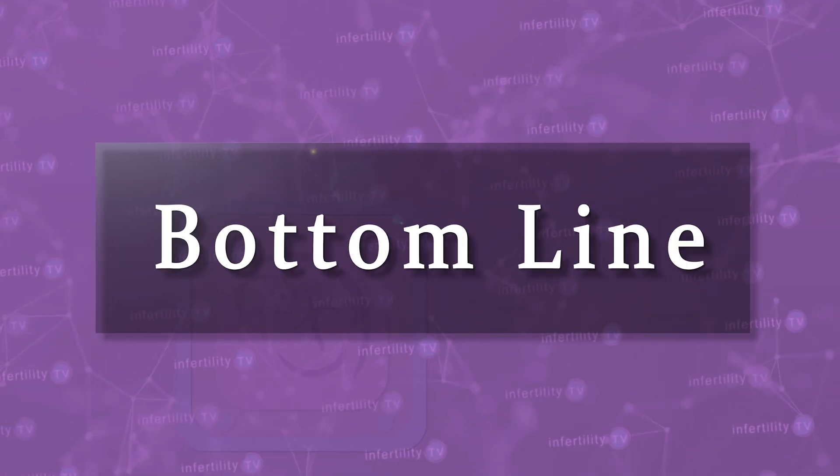Our InfertilityTV bottom line is this: there is increasing evidence that sperm morphology is not an important feature predicting pregnancy. This is true when doing IUI and also when doing IVF.